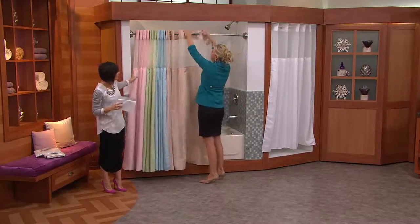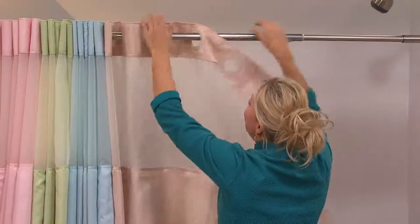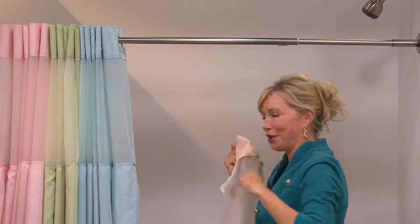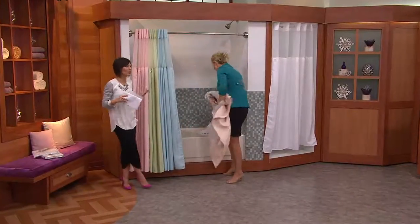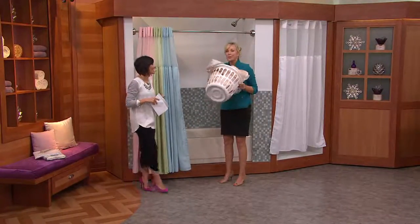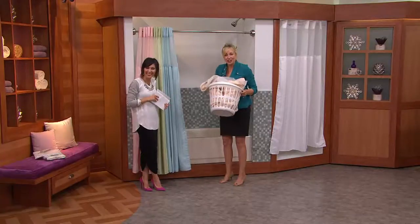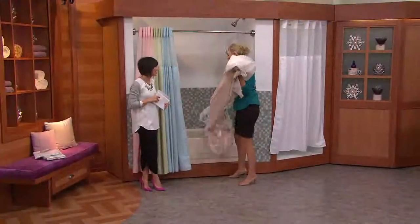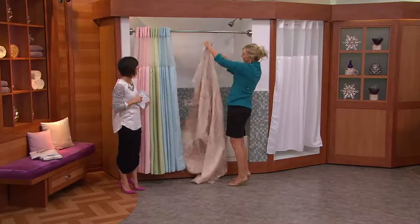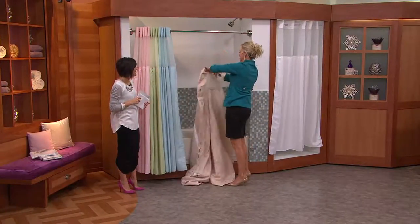The reason you see this in hotels across the world is because it's so easy to clean. Normally you'd have to get a scrubby and scrub — it's so gross. But you can throw this in with your sheets; it's machine washable. And then to dry it, you hang it in the shower. Oh, that's awesome — how easy! You just hang it right up because it's going to air dry right in your shower.